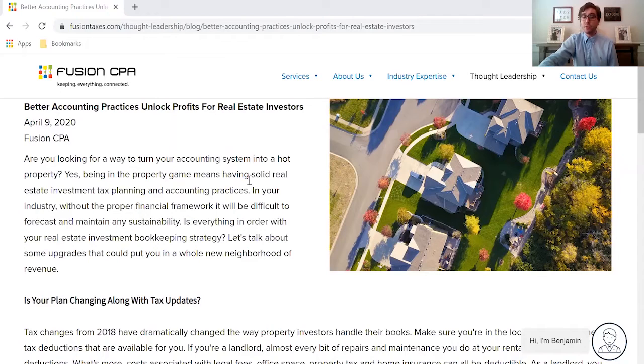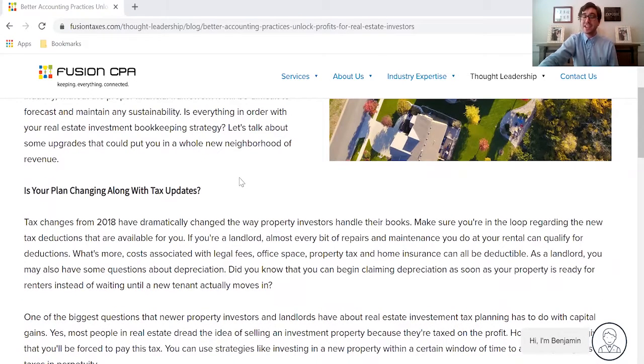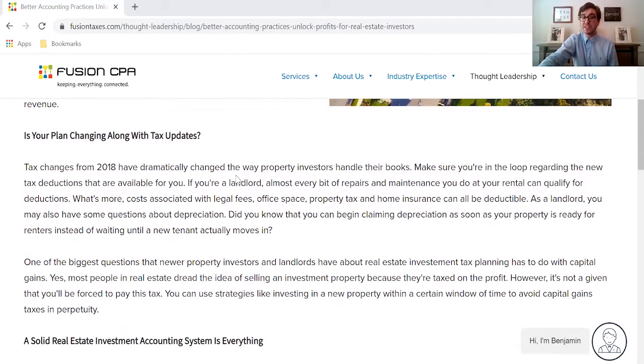Here we are on the blog, and as you know if you're a real estate investor, having solid accounting and tax planning practices is paramount when it comes to maintaining stability as well as being able to forecast your future performance. In addition to that, tax changes in 2018 have completely changed the way that real estate investors are handling their books.